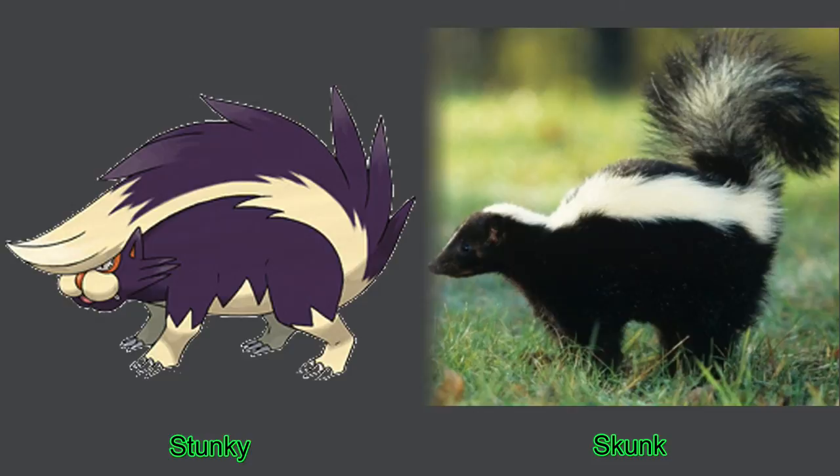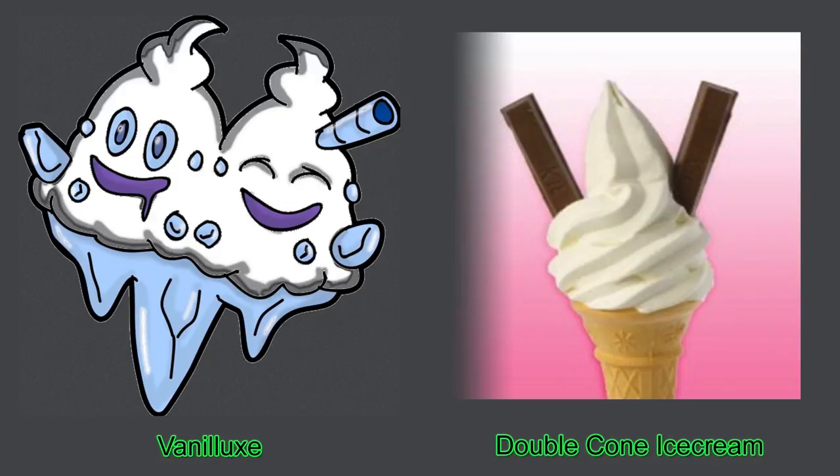Number eight, Vanilluxe. The creators at Pokémon really were running out of ideas, weren't they? I wonder if I can get one in chocolate flavor as well as vanilla.